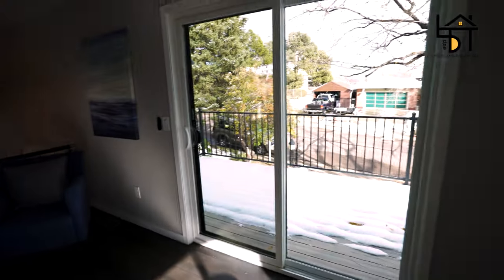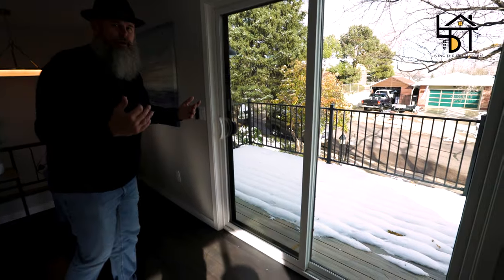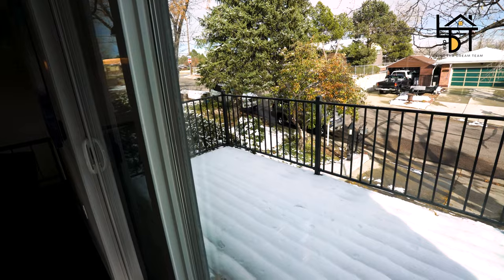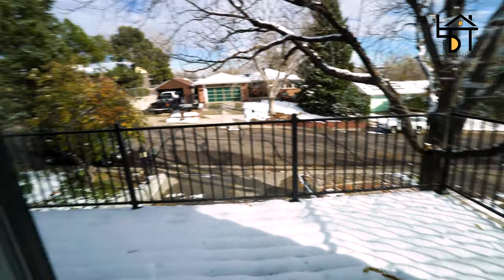We've got a nice deck out front with brand new Trex decking — no maintenance, no sanding, no sealing, nothing needed. There's also a nice aluminum railing that's been installed very securely. You're looking through a brand new door and brand new windows in this home at 785 Coors Street in Golden, Colorado. Let's go check out the kitchen.